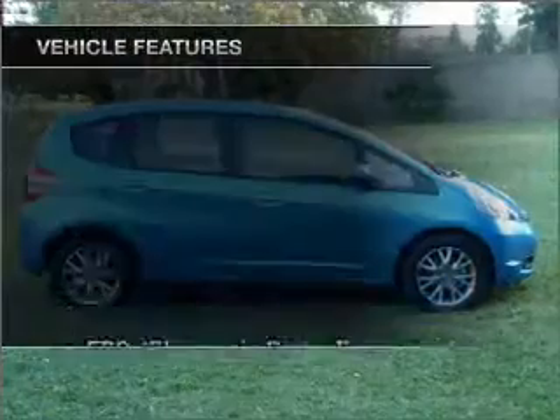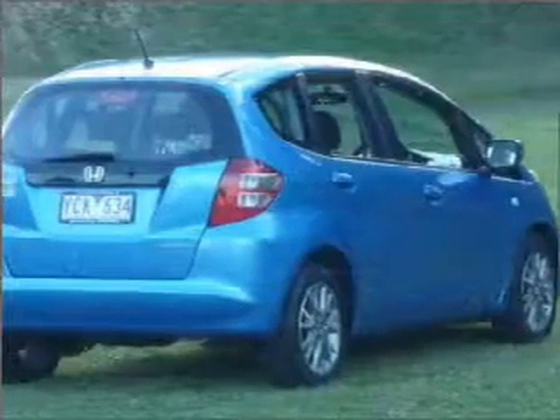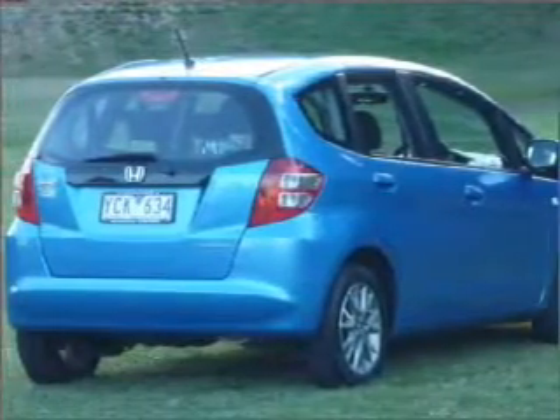Plus, enjoy these notable features that are included in this ride: climate control, central locking, power windows, and a CD player.